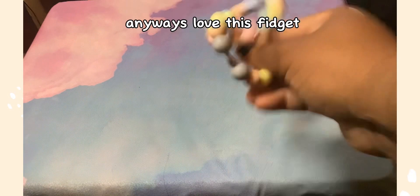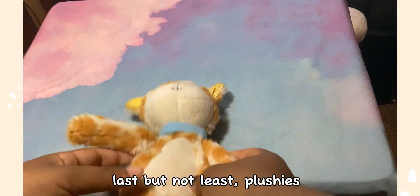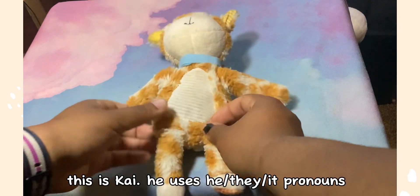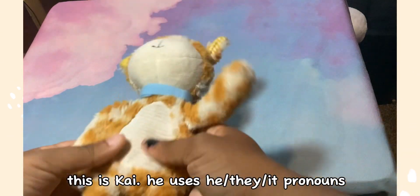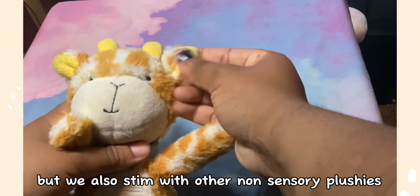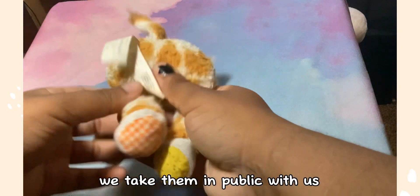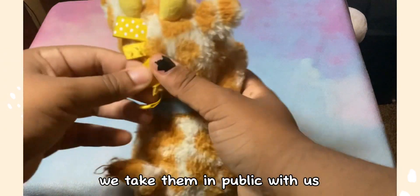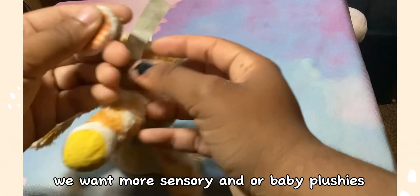Anyways, love this fidget. Last but not least — plushies! This is Kai; he uses he, they, or it pronouns. We stim with him because he's a sensory plushie, but we also stim with other non-sensory plushies. We take them in public with us — we rub their fur and stim with them.